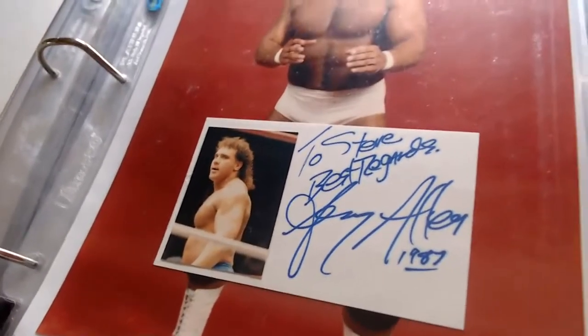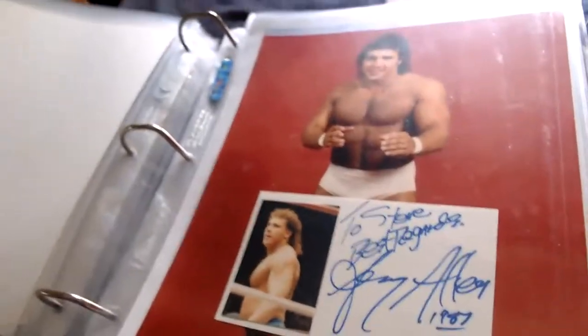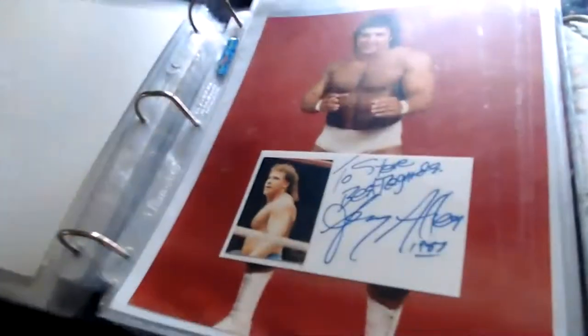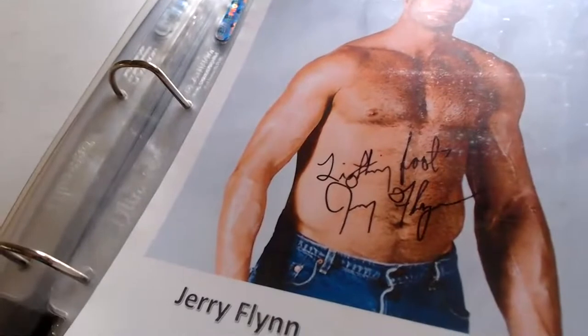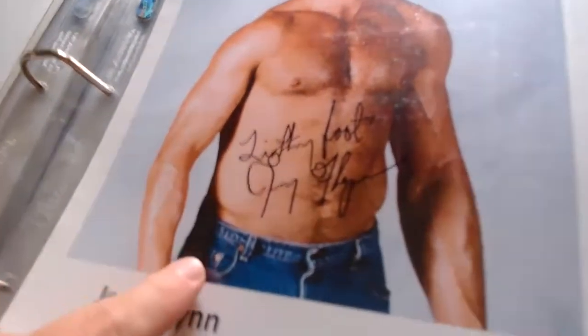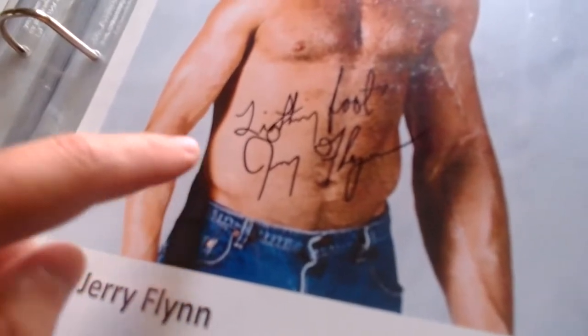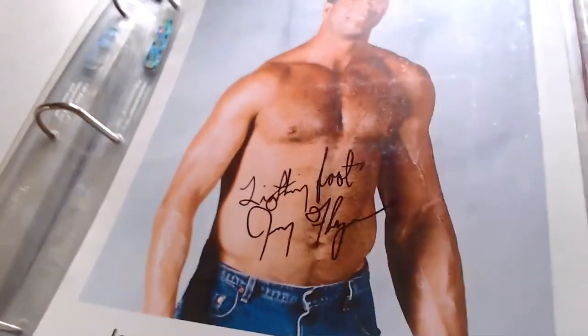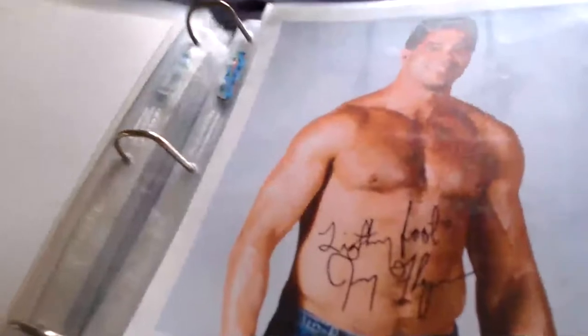A pretty cool index card — Jerry Allen was a low-card guy around '86 to '88. Next, this one I got through the mail along with our good pal Brad Rochester — it's Jerry Flynn. He wrote 'Lightning Foot' or something, which is appropriate since he was a mixed martial arts-style guy with quick feet. A nice WCW picture of Jerry Flynn.